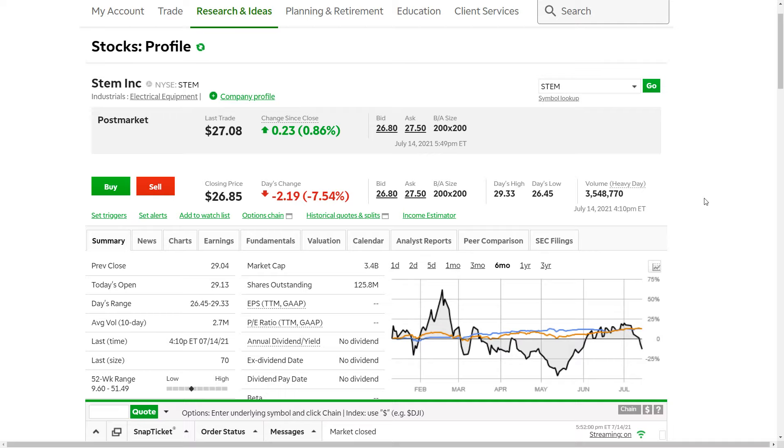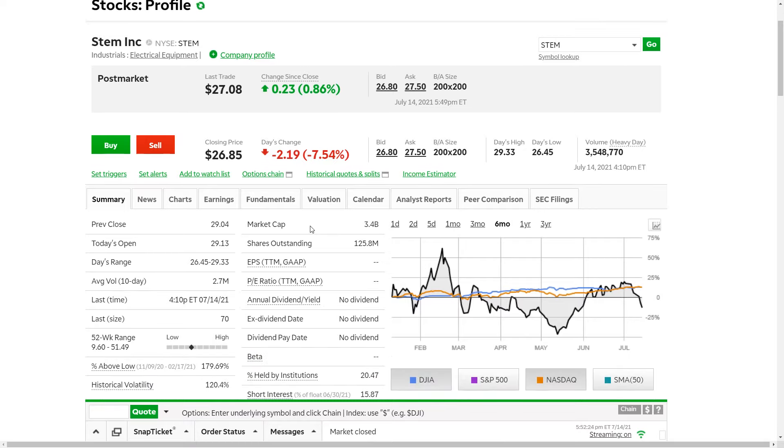The first stock that I want to look at today is going to be STEM under the ticker symbol STEM, and they trade on the New York Stock Exchange. This is a smart energy clean energy play — they are an installer on the hardware side of a number of commercial battery systems for warehouses and large distribution centers, as well as a software company using their Athena software where they go in and provide analyst-level reports and dashboard-level information.